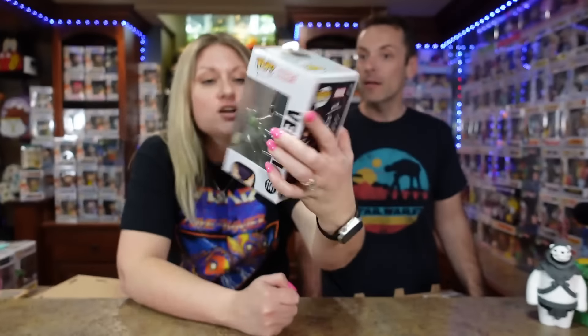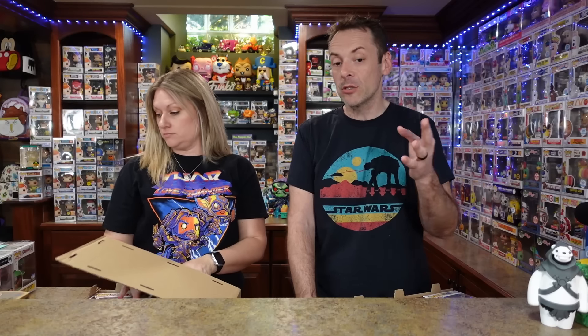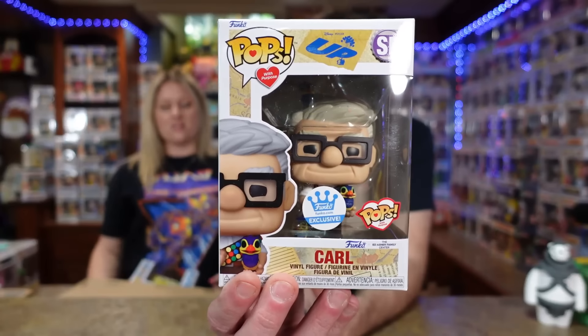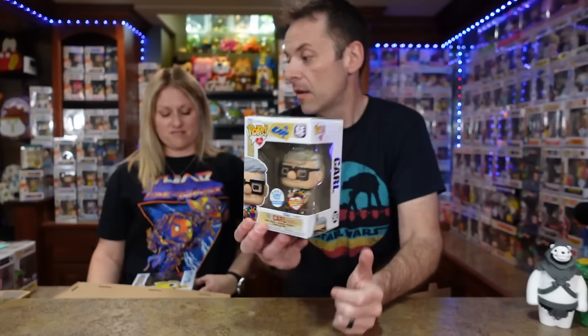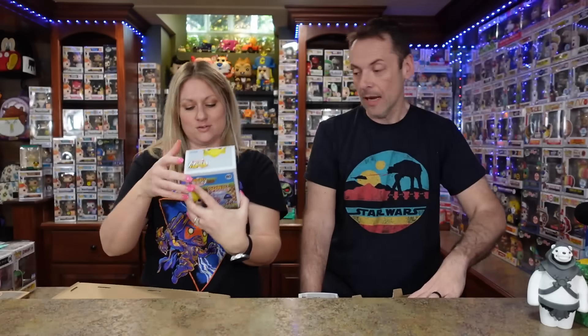We've got Venom — I grabbed the glow-in-the-dark version. You could only get that if you bought a mystery box from the Funko shop at one point. Then we've got Carl from Pops with Purpose — I love that one, it's one of my favorites. We also got Supersonic — there was actually a chance of a chase on that one, but obviously we didn't get the chase.